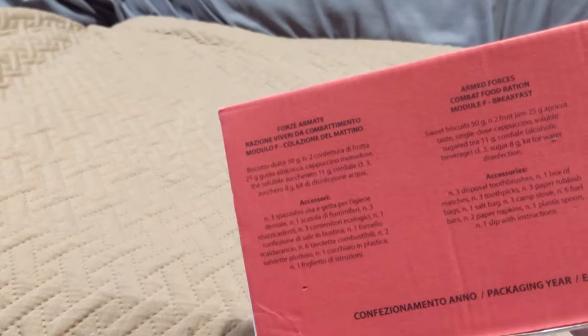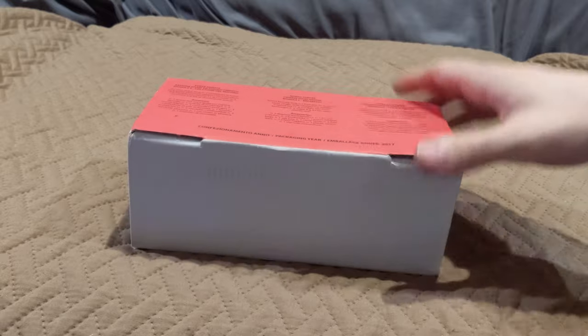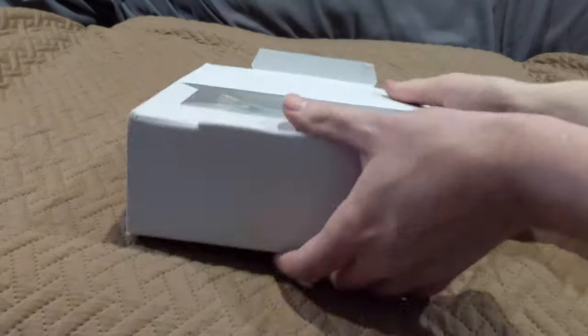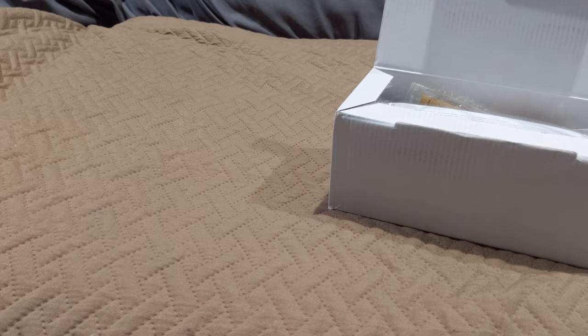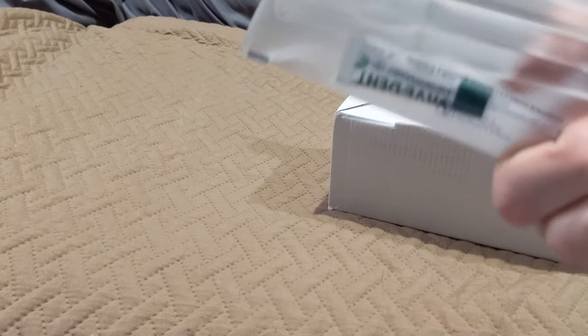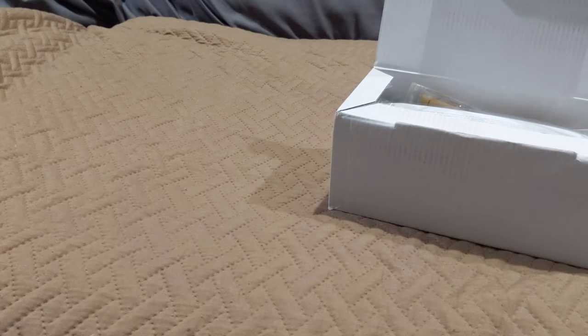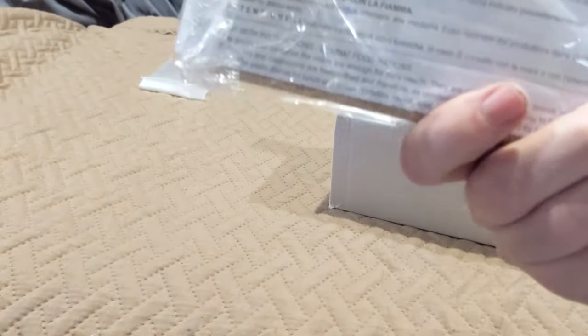Alright, so we got breakfast here. The box looks like it's fine. It doesn't smell off, it just smells kind of like cardboard. I really like the fact that this has English on it because it saves me a lot of trouble. So let's go ahead and get it open and see what we got. That's the top part right away. Wow, they don't mess around — I was thinking mini toothbrushes but three full-size toothbrushes and a small thing of toothpaste. That's really cool actually. Looks like napkins and the instruction sheet.